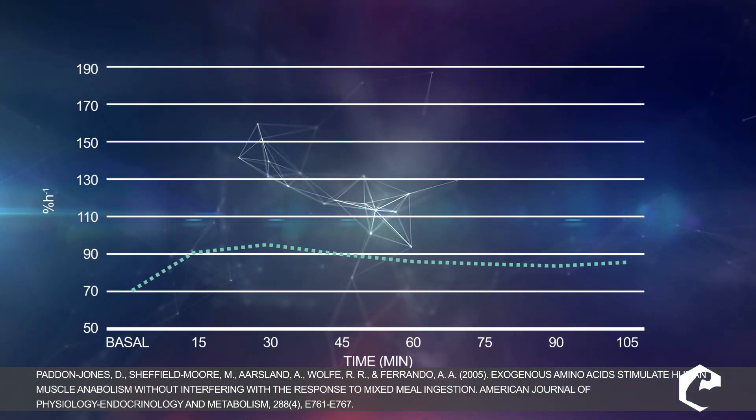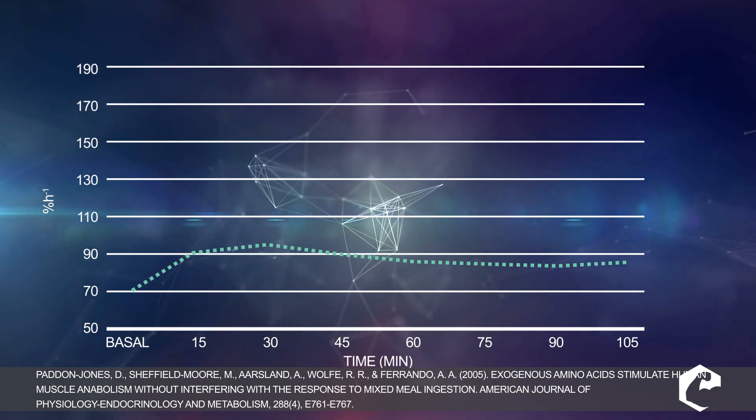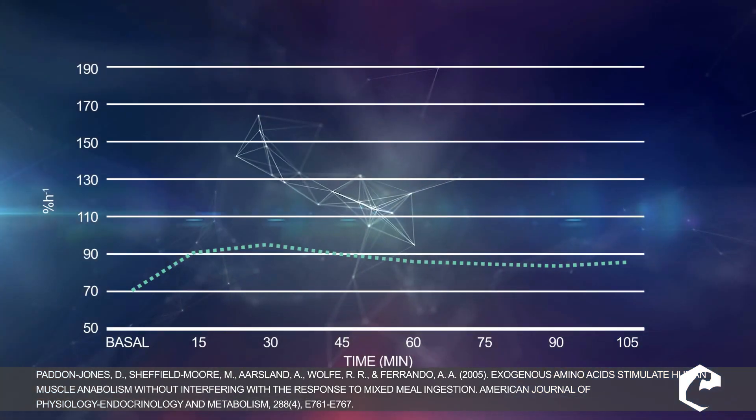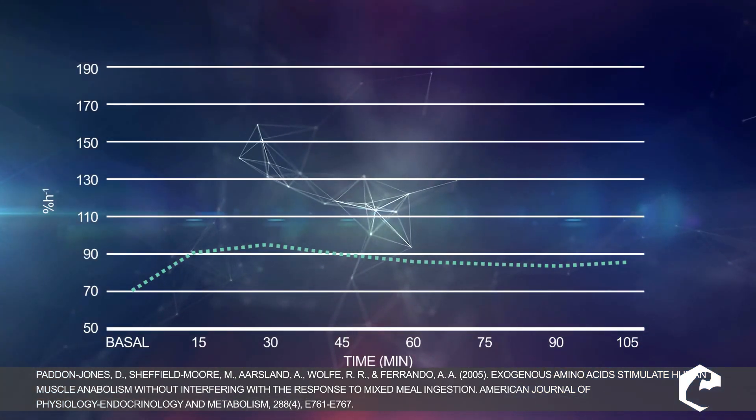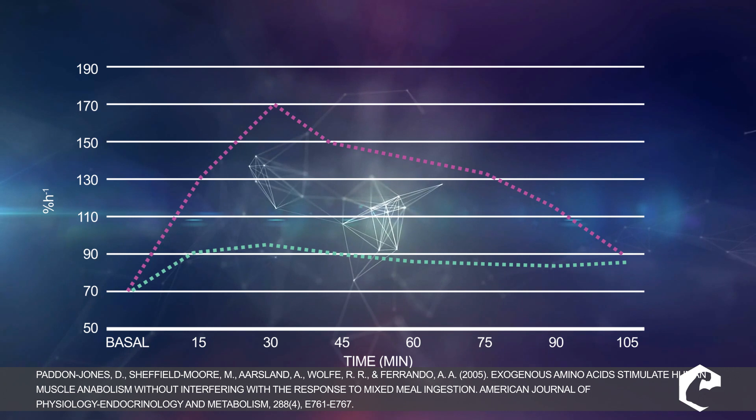What he found, if you look at net protein balance at the end of the day for the meal-only group, it was either no gain or slightly negative. When you eat three 800-calorie meals and you're slightly negative, that's because protein synthesis goes up after meals but then between meals you break down protein, so it's a net wash. But when you gave essential amino acids — a small amount of calories — between meals, it drastically, massively elevated protein synthesis throughout the whole day. He was the first person to show that having essential amino acids between meals could be highly anabolic.